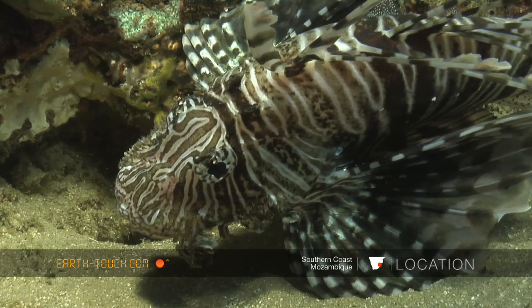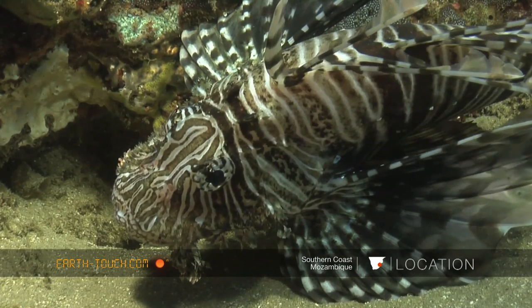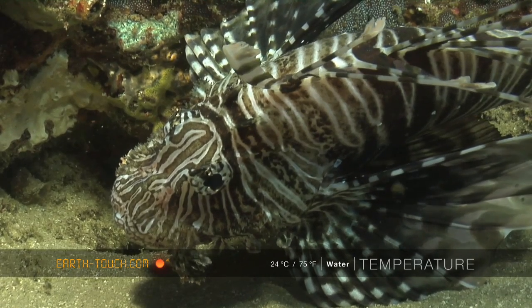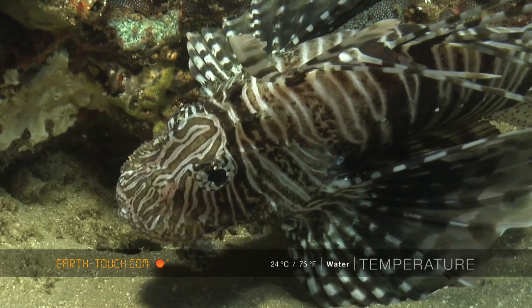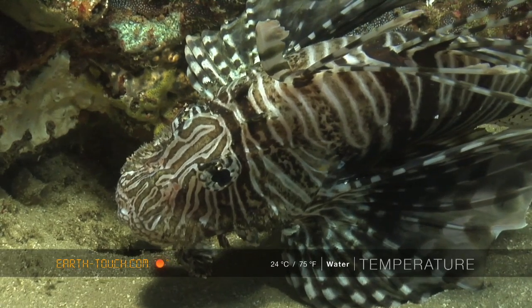The devil firefish — this guy just absolutely motionless. It's a very aggressive fish and they'll definitely pick off any small unsuspecting fish that swims close by.